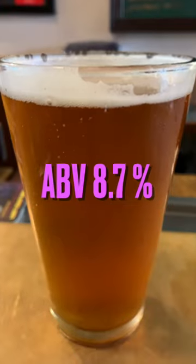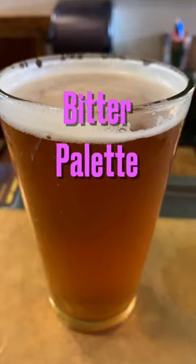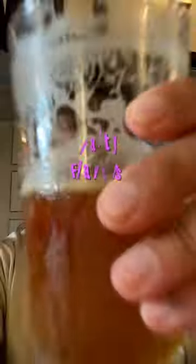This brew comes with a smashing ABV of 8.7%, just the way I like them, and has a bit of a bitter palate, with a complementary set of malty notes and aromas. A perfect beer to quench any IPA lover's thirst.